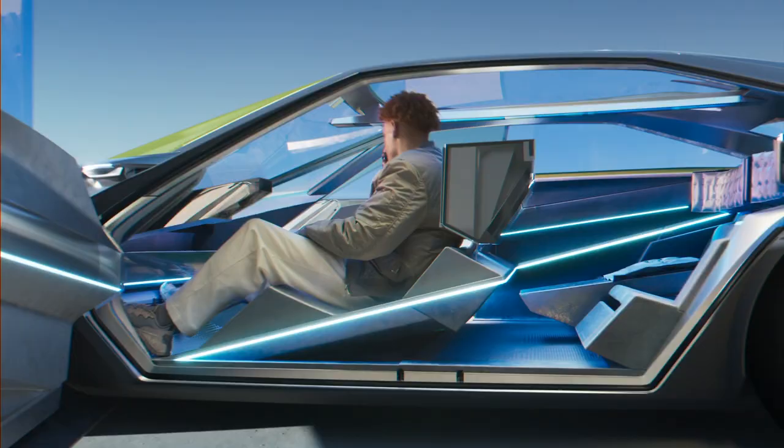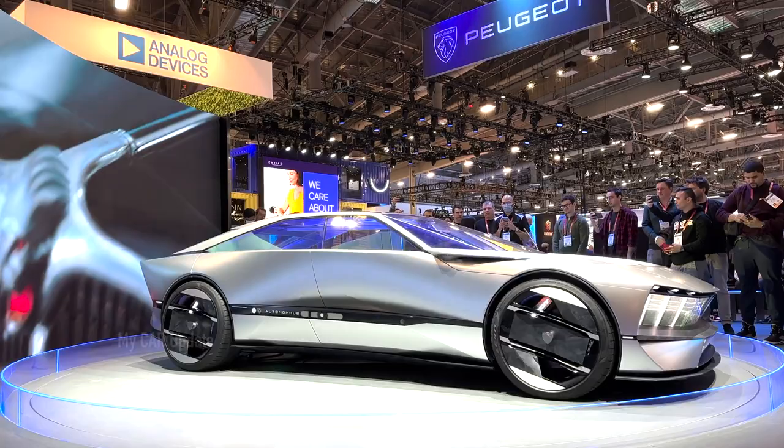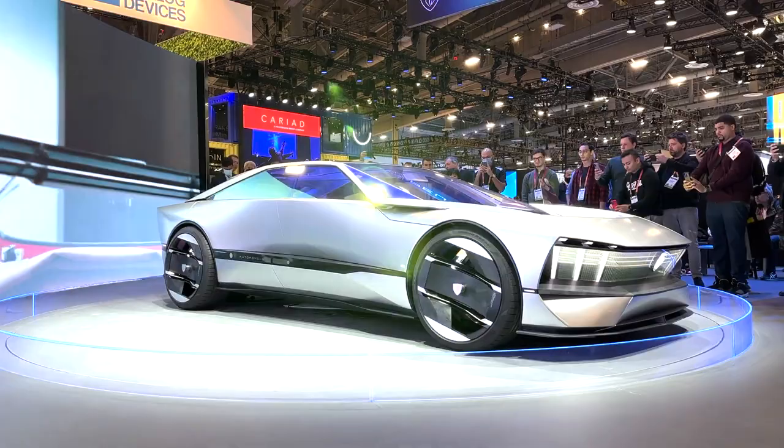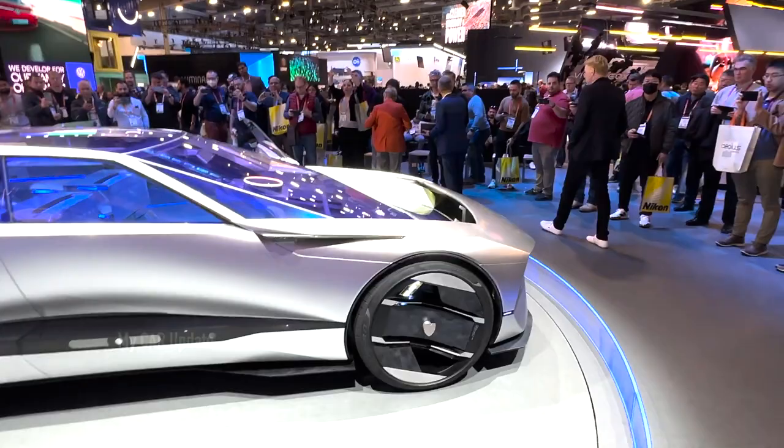The Peugeot Inception concept car was recently showcased at CES and boasts several intelligent features that preview the brand's future in electric cars. Its exterior design is sleek and low, similar in size to a mid-size family car, with long sharp lines and a classic rear-drive proportion.